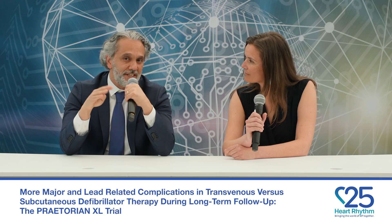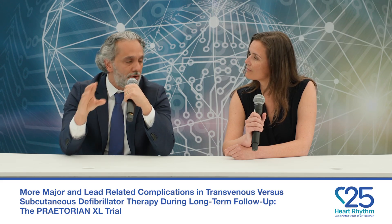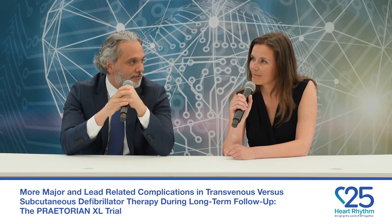Today I listened to your presentation. You presented the Praetorian XL trial, which is an extra four years added to the original Praetorian trial. Can you summarize the trial for us and tell us what the findings are?